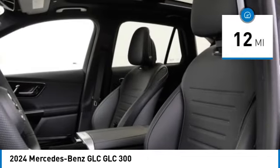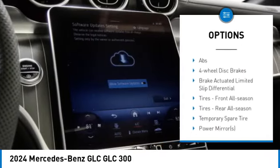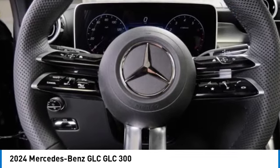Here are some of this vehicle's great options: rain sensing wipers, tire pressure monitor, turbocharged, blind spot monitor, all wheel drive, heated mirrors, aluminum wheels, rear spoiler, power lift gate, and brake assist.